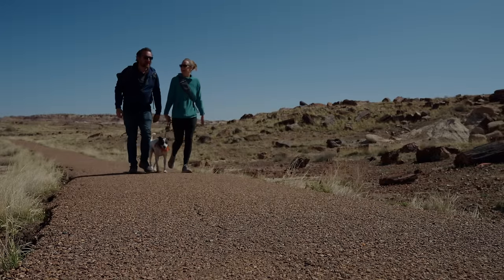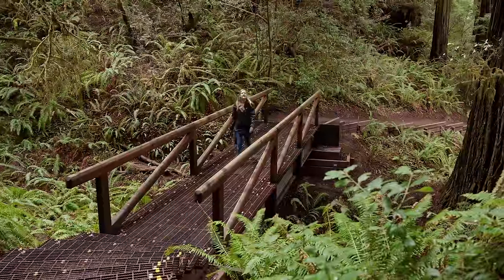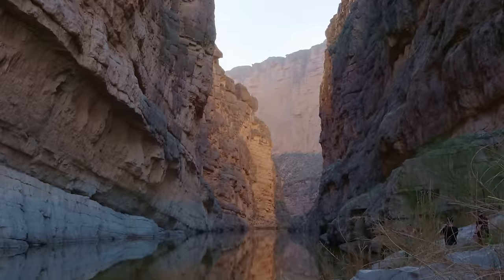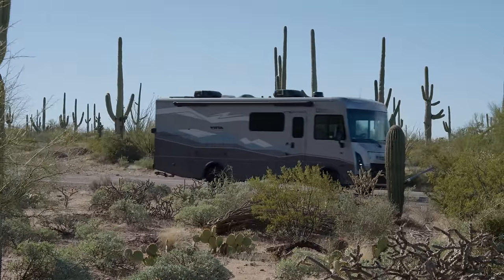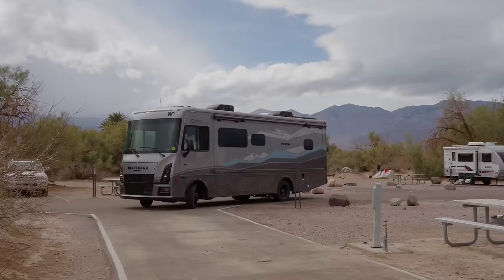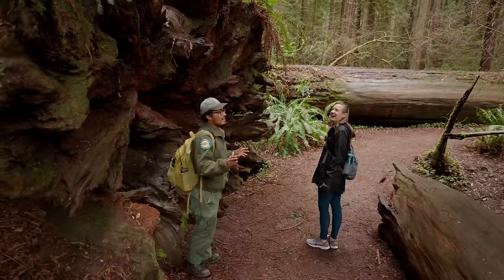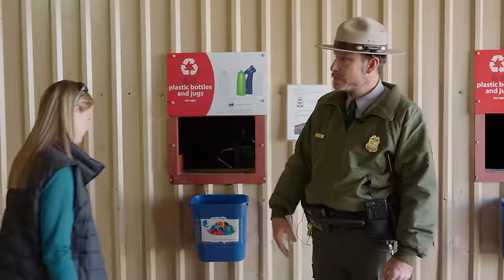We're Howard and Caitlin Newstate. This year we're traveling to 51 parks in 52 weeks. We're visiting all the US national parks in the lower 48 in a special Winnebago Vista limited edition. Each week we're sharing where to stay, what to do, and introducing you to the people doing incredible work across our national parks.